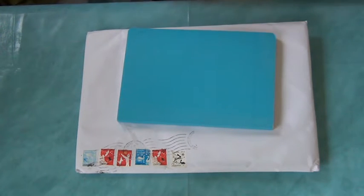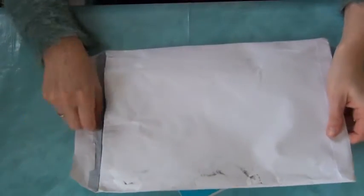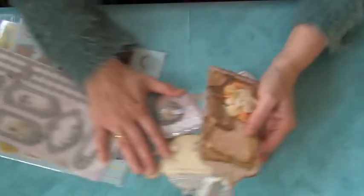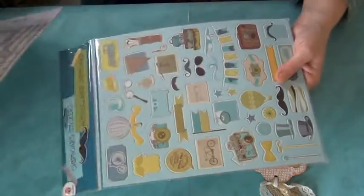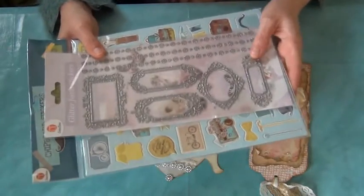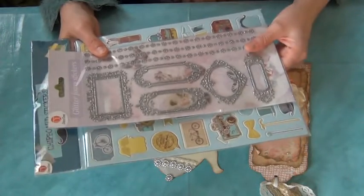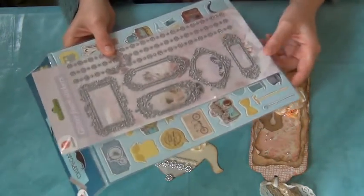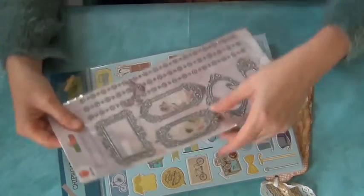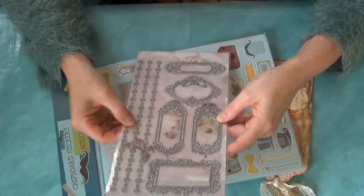Hello everybody, welcome to my channel! My name is Ilona and I have some more happy mail. These are the tags and she sent some goodies — you don't have to do that, it's not necessary, but thank you so much. For people outside of the Netherlands, please don't feel like you need to send me anything; it just makes the cost bigger and it's not what this is about. Thank you so much Mildred — I will use it and I love these glitter frames, I've never seen them, they're beautiful.